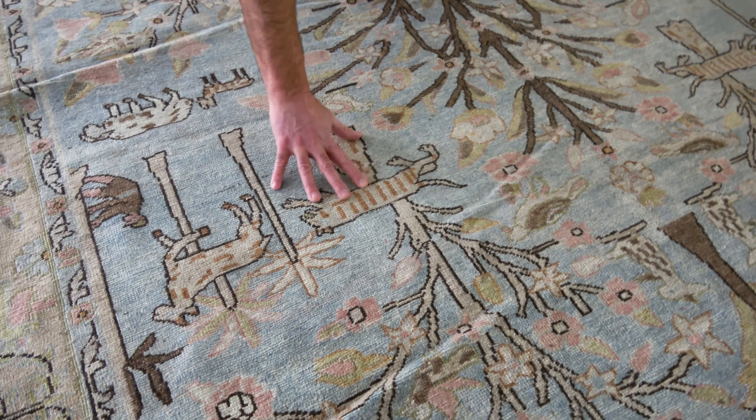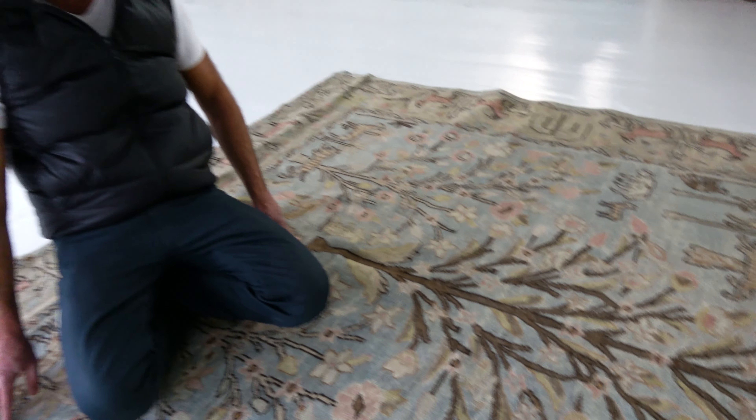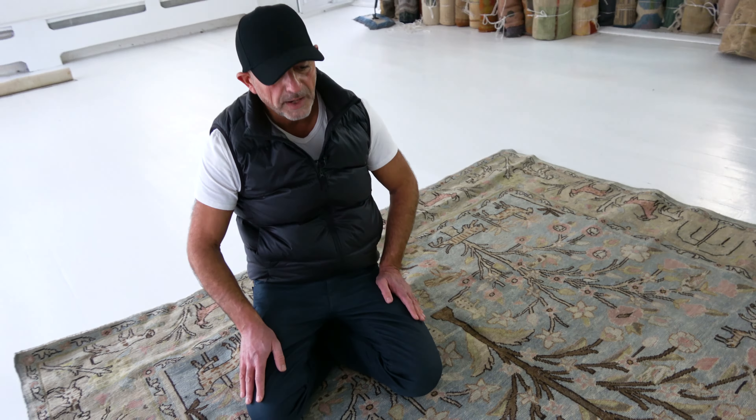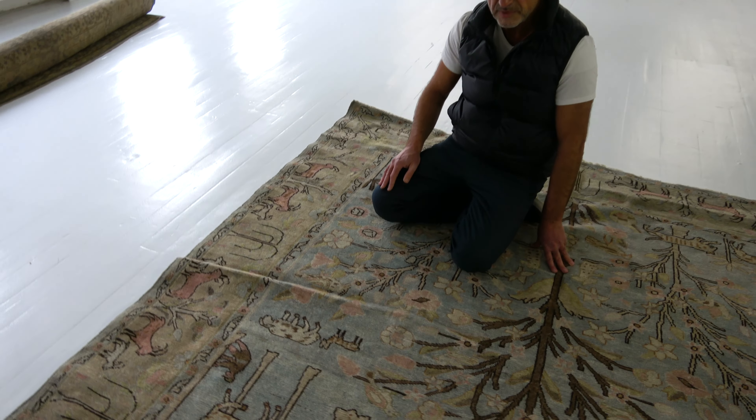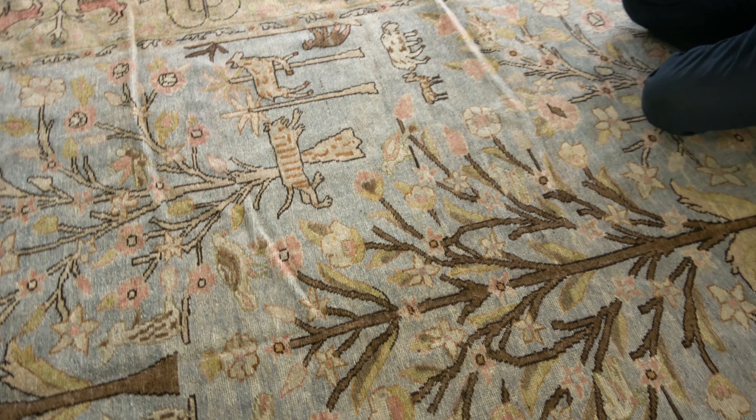Here you have a little baby animal on a powdery, brushed blue field with a camel border. Again, you have the trees, you have cypress trees over here, you have these little animals, big animals in different shades, funky pink color and skeleton color animals.